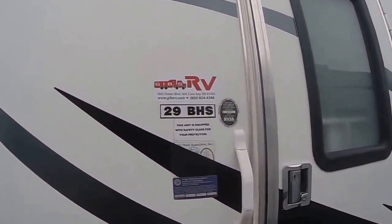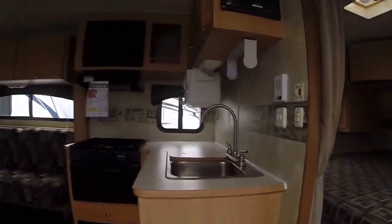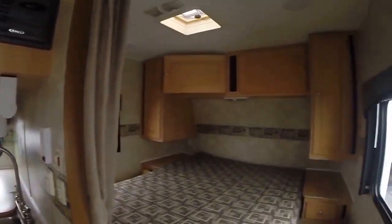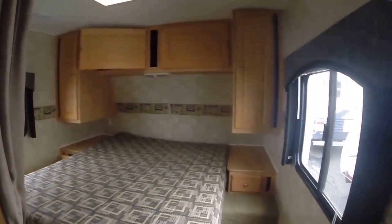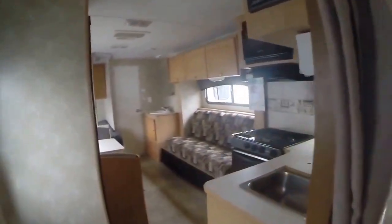There's the model 29 BHS. We step inside and this is a front bedroom model. We have our queen-size bed with wardrobes on both sides, nightstands, and a privacy curtain to seal off from the rest of the cabin.